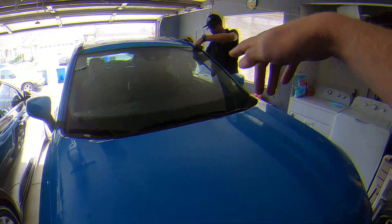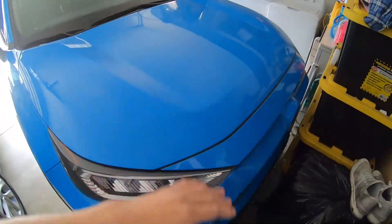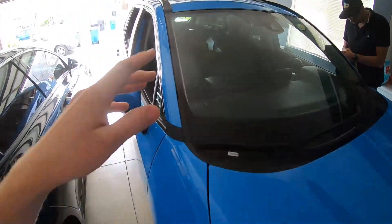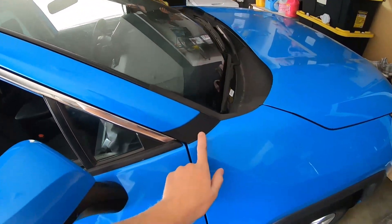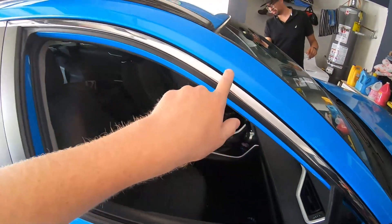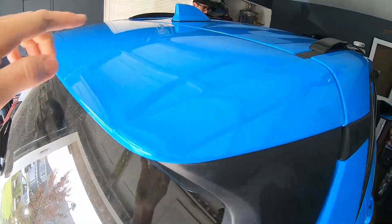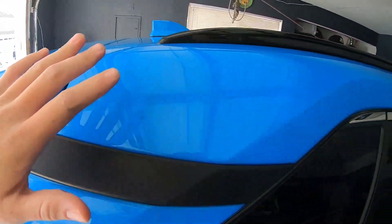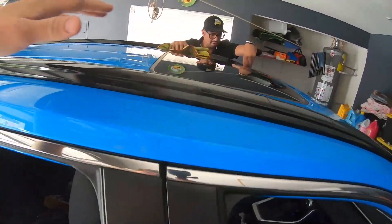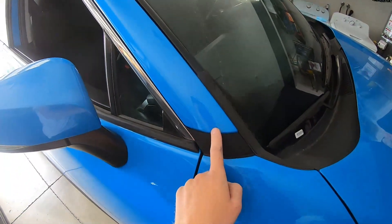So guys, here is our first customer of the day. You guys see the RAV4 right here — the Toyota RAV4. We're actually going to be installing the actual roof wrap. Right here, starting from the black piece, it is going to be black all the way — black, black, and black. All the top is going to be black as well. We're just currently going to start cleaning it right now with 70% alcohol and then we're going to apply that actual black vinyl.